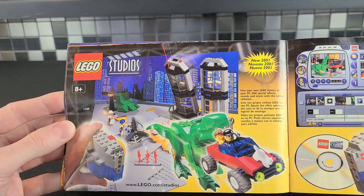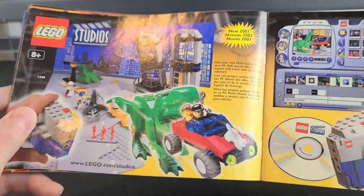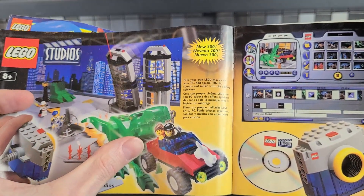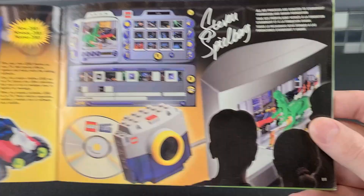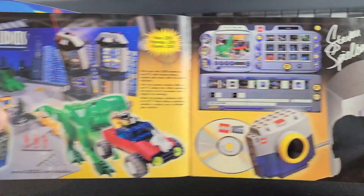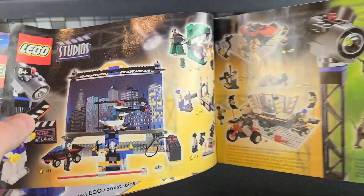And here we have LEGO Studios. Now, this was interesting because it was kind of like a knockoff Jurassic Park — they're saying it's Jurassic Park without saying it's Jurassic Park. They had this interesting film editing software, so you could make your own little movies. This was loosely associated with Jurassic Park because, notice, it says Steven Spielberg. I think that's part of the reason why they were able to make a clear knockoff of Jurassic Park. It's kind of like Johnny Thunder and Indiana Jones.